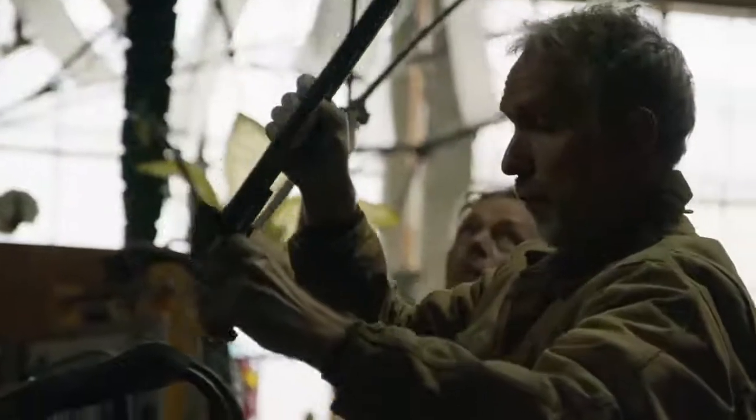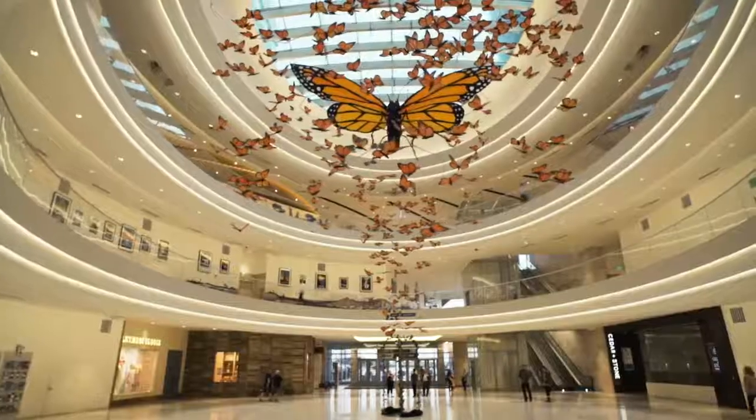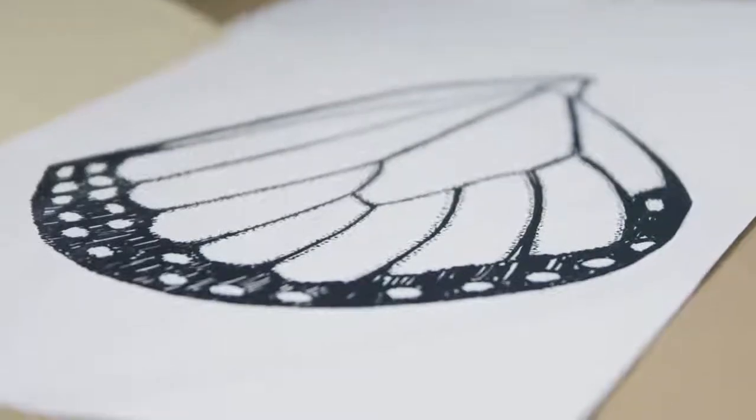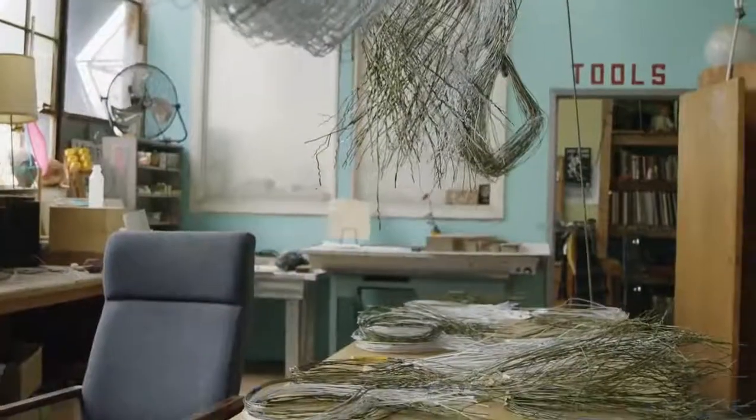I was commissioned to activate the North Atrium of the Mall of America. I created an installation of 300 butterflies, about 30 inches wide wingspan, and a number of them at about 20-inch wide wingspan, in kind of a vortex of a flock that goes up into the space.